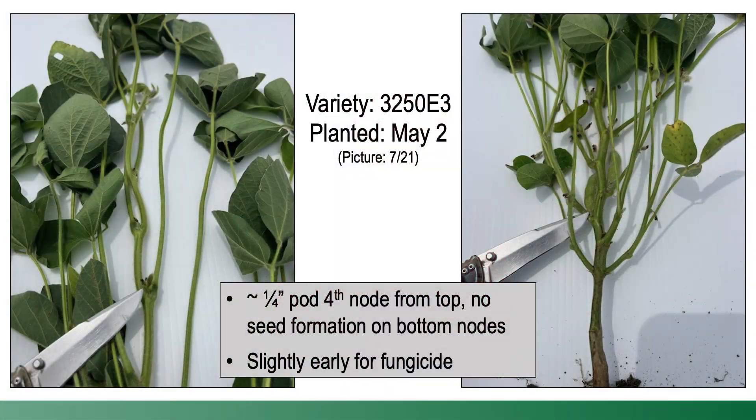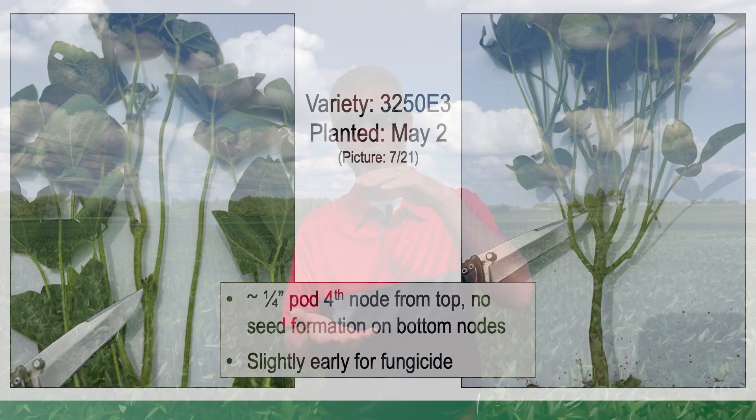Now the right growth stage is R3. We've heard that for quite some time. We've tested that over a number of years and found R3 to be the most profitable. The challenge is identifying not only when soybeans are in R3, but when they're going to maintain and remain in R3. If we look at a textbook, R3 is a quarter inch pod on the top four nodes on the main stem of the soybean.